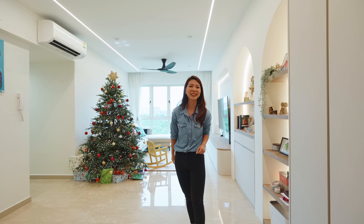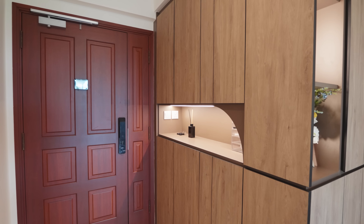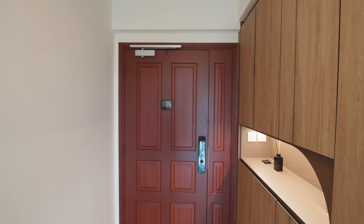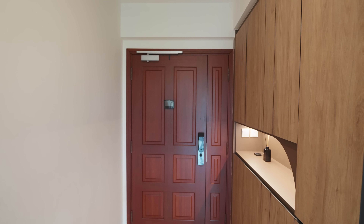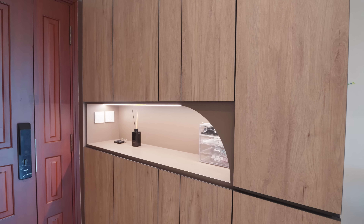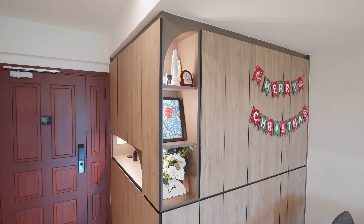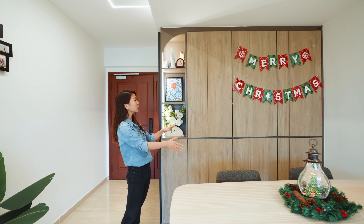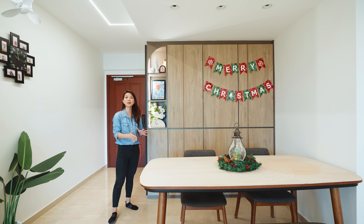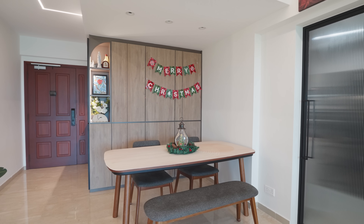Now let's start off at the entryway. As you enter the home, you'll be greeted by this entryway. On this side, we have cabinets to neatly store away your shoes along with a display shelf to showcase any decor or to keep your daily essentials such as your keys easily accessible. This entryway cabinet also wraps around the corner for additional storage. Previously, there used to be a utility room over here that was larger in size, but the homeowners have decided to reduce the size of that to allow for more space in the dining.